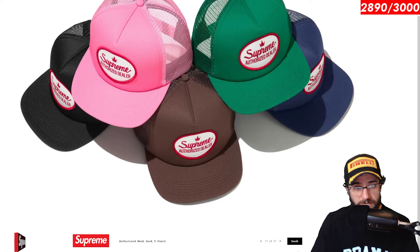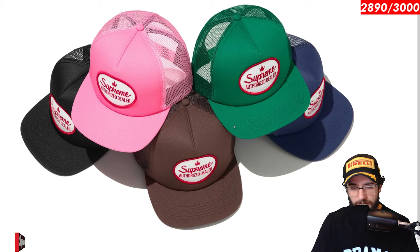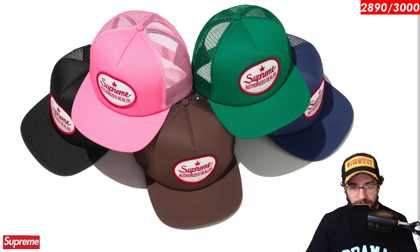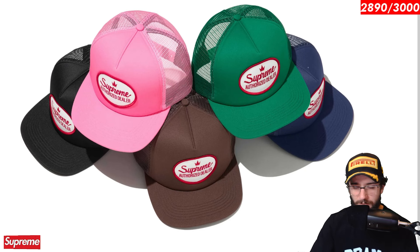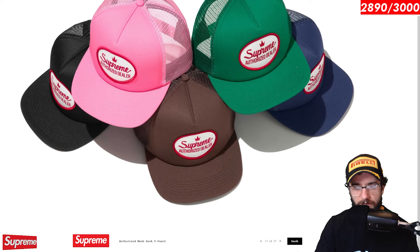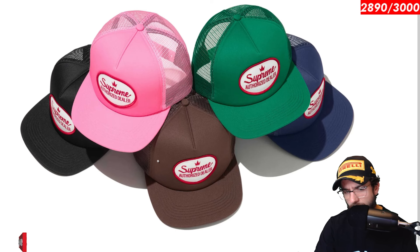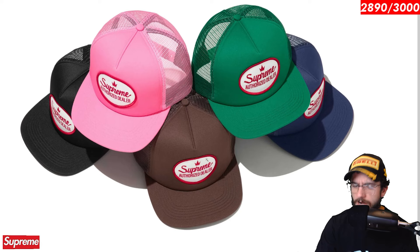The authorized Supreme dealer is up next. I dig this. You kind of see this with like authorized Honda dealer, authorized whatever dealers for mechanic stores or any place that carries major labels. So interesting little take on that from Supreme. Pretty basic little trucker hat though. I think it's all right. Probably would say the black one looks the best out of all these designs. Maybe the brown one — but the brown camp hat can be kind of hard to wear and match with other stuff.